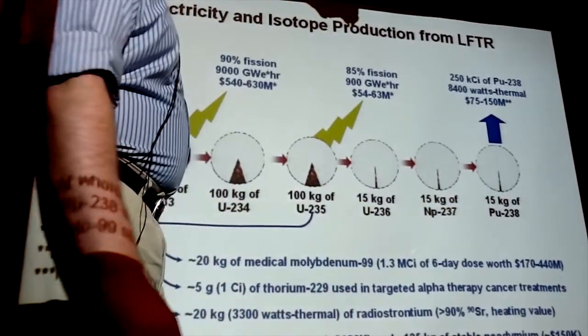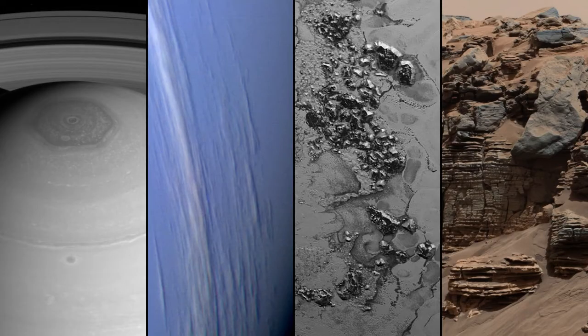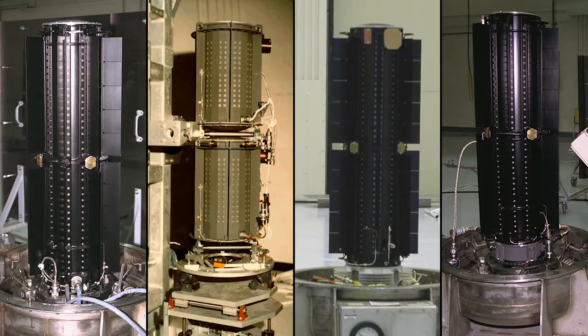Almost all of it will ultimately end up fissioning out of about 1,000 kilograms — about 15 kilograms of plutonium-238 will be left over. Now this is good stuff. Plutonium-238 is different than plutonium-239, the stuff we use in bombs. In fact, it's worthless for bombs.